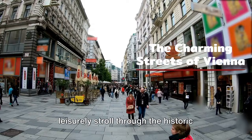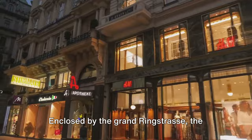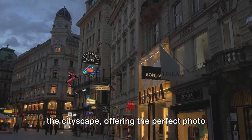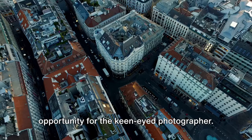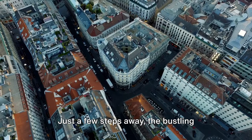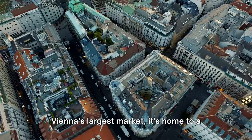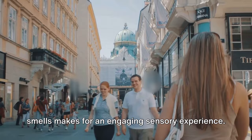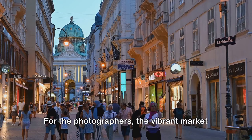Enclosed by the Grand Ringstrasse, the inner city is a treasure trove of historic landmarks, ornate architecture, and quaint cobblestone streets. As the sun sets, the golden light paints the cityscape, offering the perfect photo opportunity for the keen-eyed photographer. Just a few steps away, the bustling Naschmarkt is a riot of colors and flavors — Vienna's largest market, home to a kaleidoscope of stalls selling everything from fresh produce to exotic spices, and from local delicacies to international cuisines. The vibrant market scenes, the lively interaction of locals, and the colorful displays offer countless candid moments to capture.